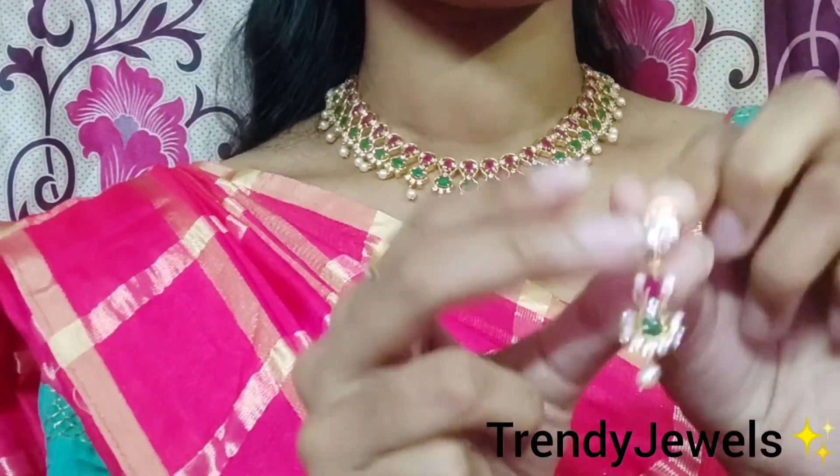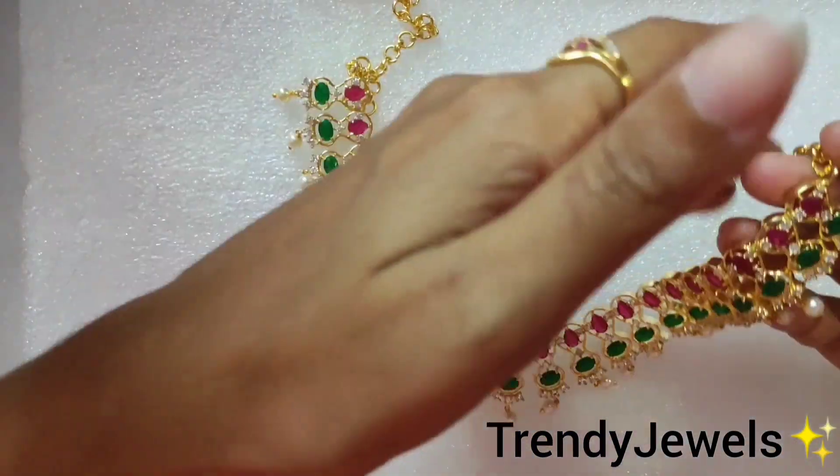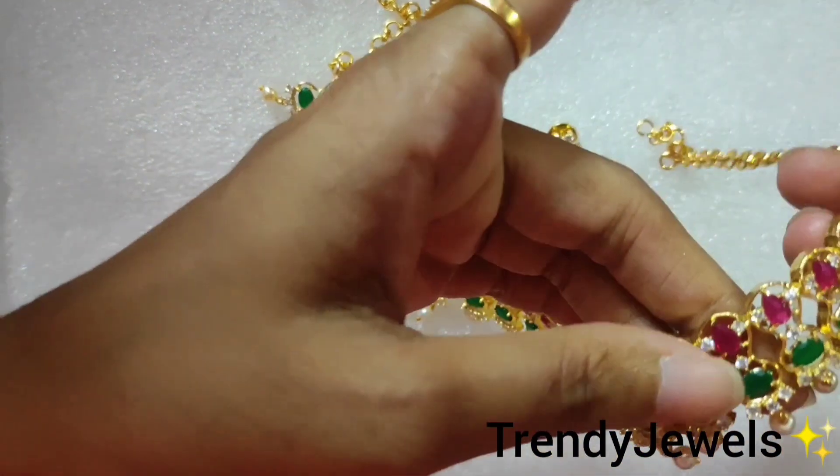Now we will check the cost. The cost is $12.99. Free shipping. This is a very robust stone.